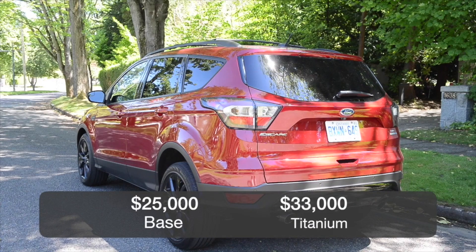The Escape starts at roughly $25,000 and the top Titanium model starts at roughly $33,000.